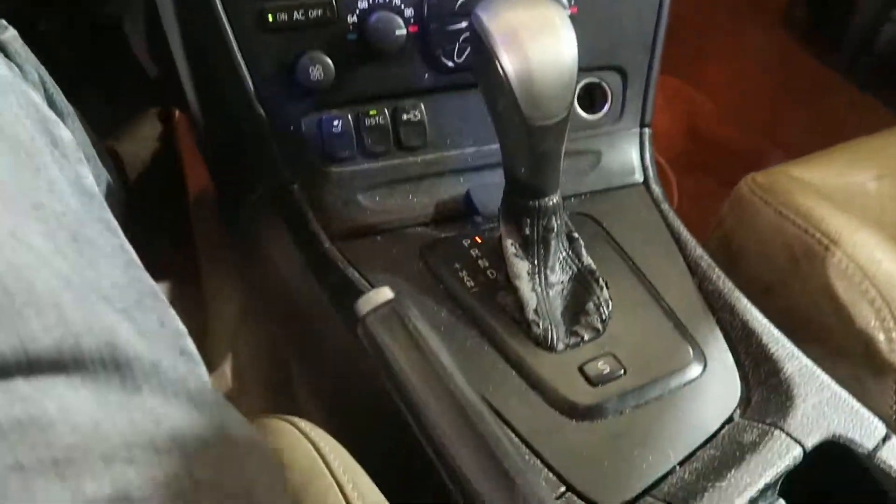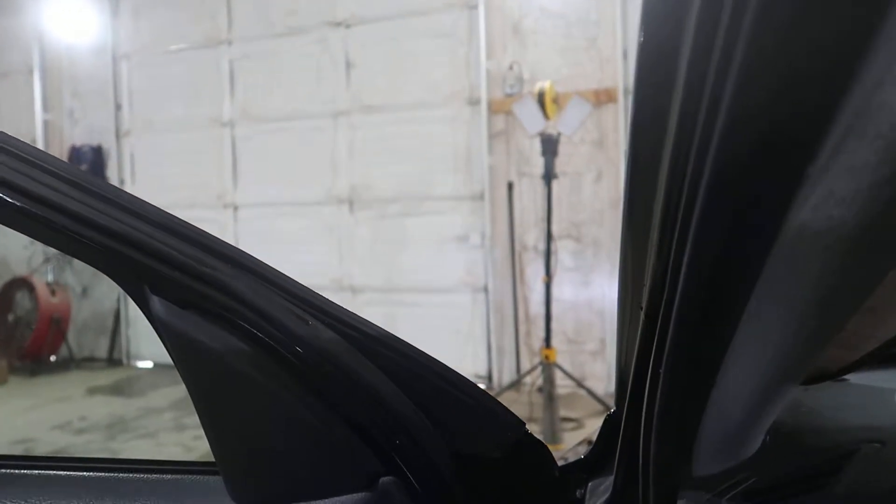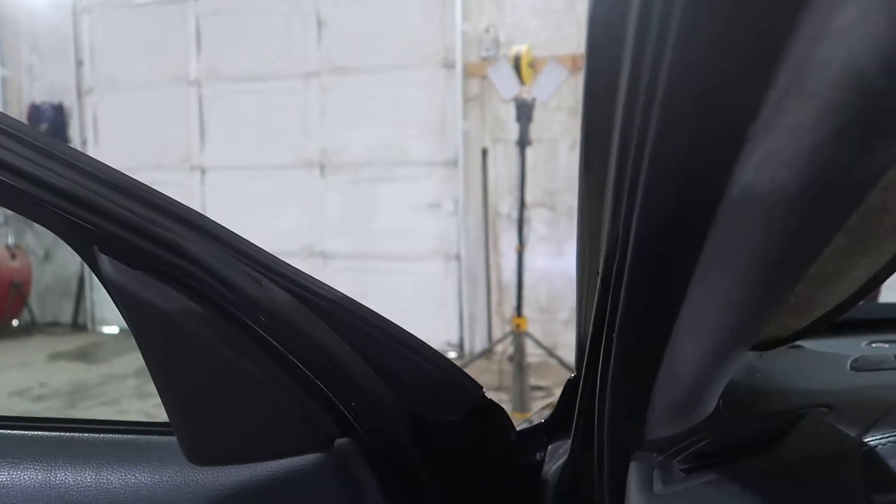Revs up nice and smooth. Got an automatic gearbox on this. Go ahead and check it out real quick — we got good drive. We've got good reverse.